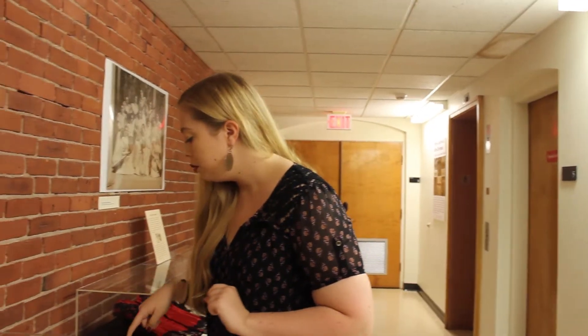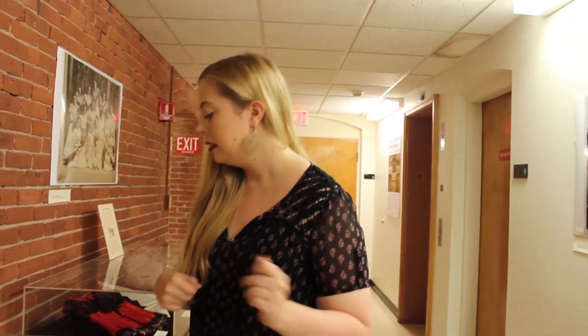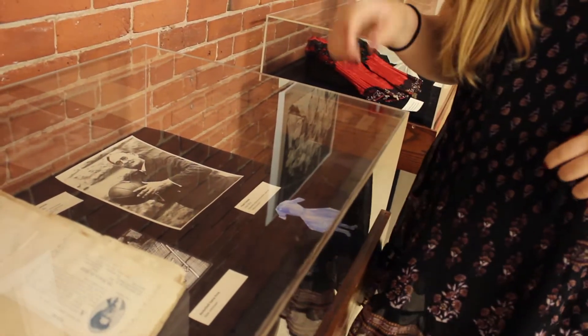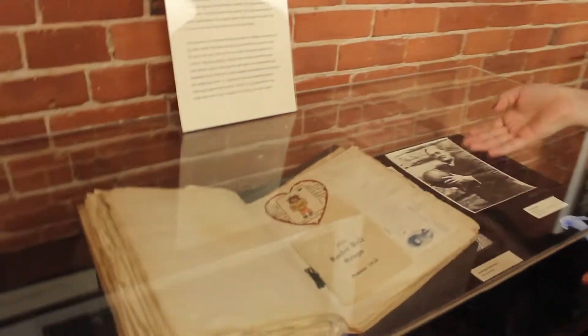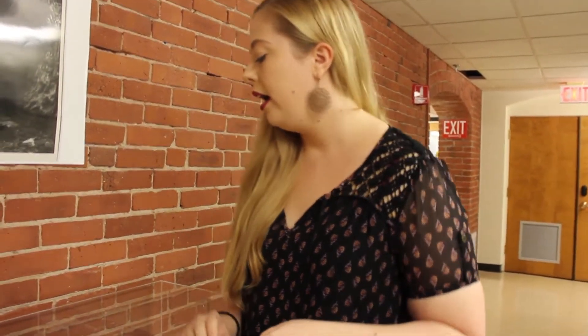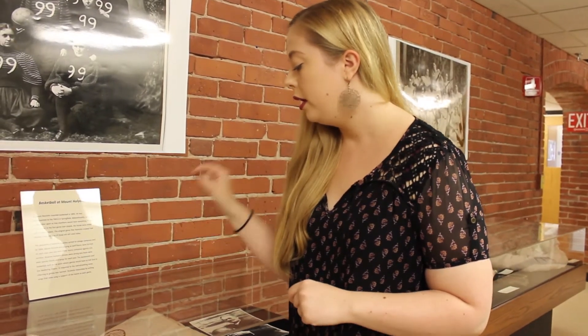We also have this really cute little paper cutout that was given as memorabilia for students in Safford. And if you remember the basketball uniform we just took a look at, the owner of that uniform actually made this scrapbook. Jenny was a wonderful artist and also a very talented poet. This scrapbook includes original poetry, amazing drawings she did, and the reason I included it is that she has included a little pamphlet of basketball songs.